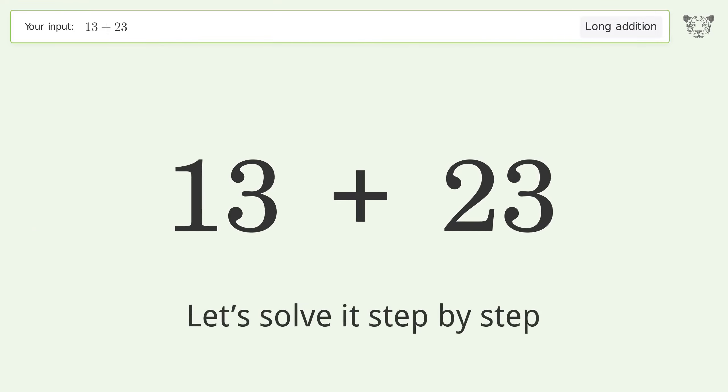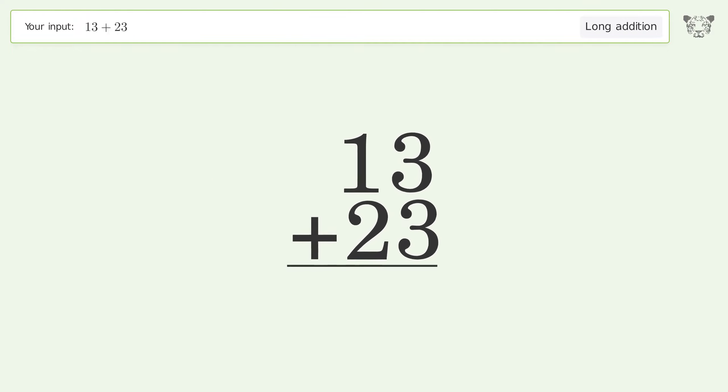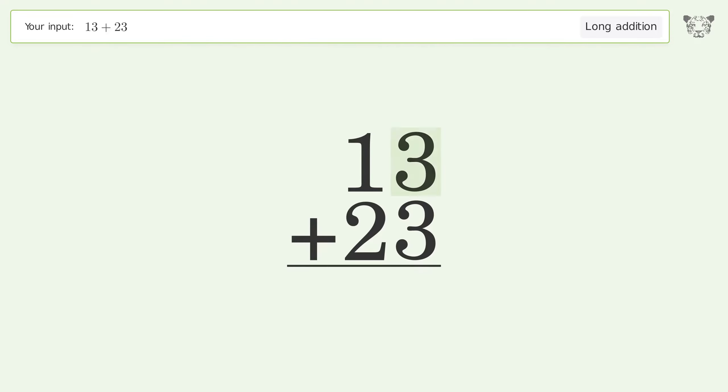Let's solve it step by step. Rewrite the numbers from top to bottom, aligned by their place values. Add up the digits in each column from right to left: 3 plus 3 equals 6.